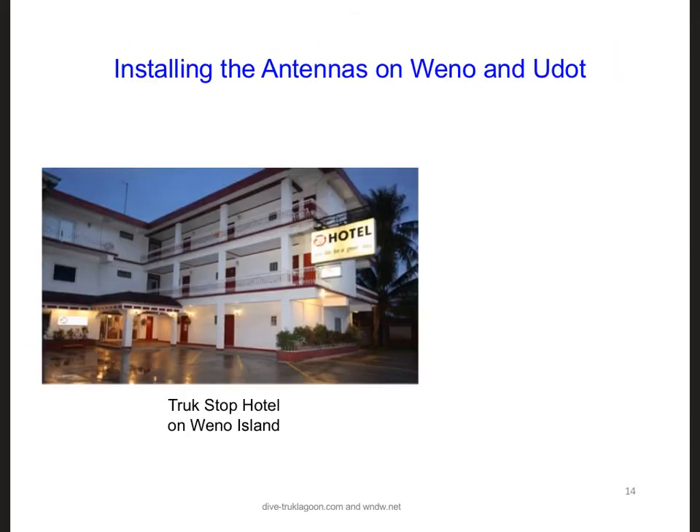On Ueno Island, we're fortunate that there is a tall hotel at the internet access point, so we have the option to put the antenna on the top of a tall pole on the third story of what's called the Truck Stop Hotel, which you can see here. And since the antenna on Ueno can probably be placed even higher than 18 meters, it means the antenna on UDOT can be lower than 18 meters while still maintaining a line of sight.